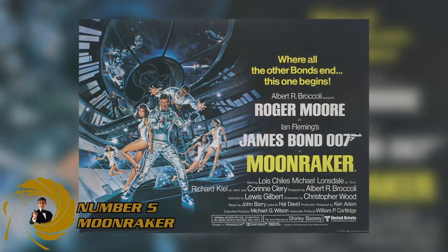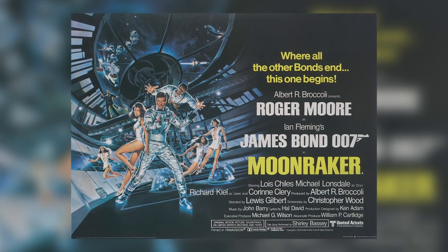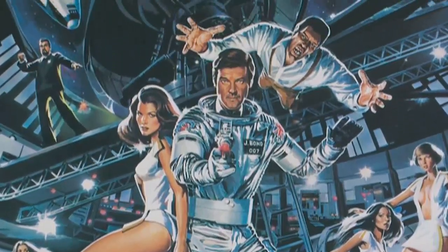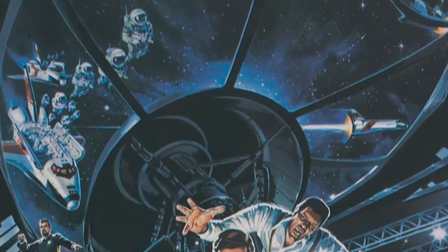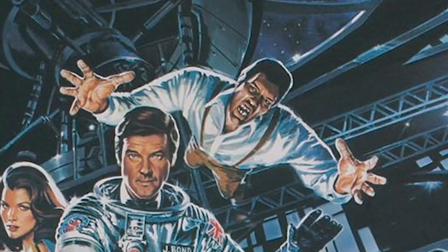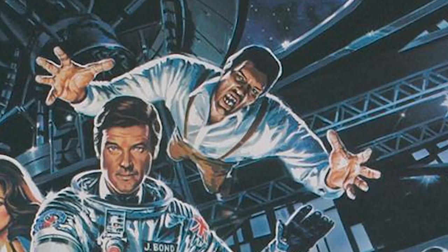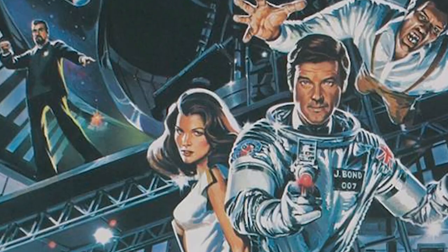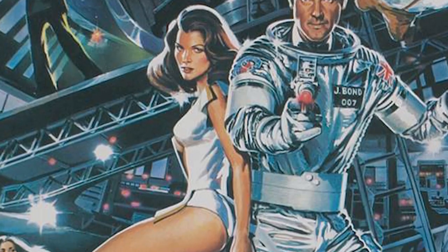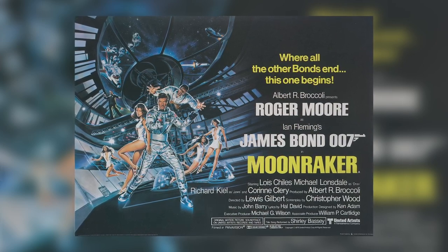The Moonraker poster is a wonderful example of giving yourself a black screen and then painting above it some truly amazing artwork and colours. This poster knows how to use the colour black and when not to. You can see it from the starry night sky in the background to the lovely silvers and whites that really stand out. You've got Bond at the front looking confident, but right behind him is Jaws just about to attack. You've got Holly Goodhead by his side, and the impression of where this film is going — right into space. It tells you everything about the film in this amazing picture.